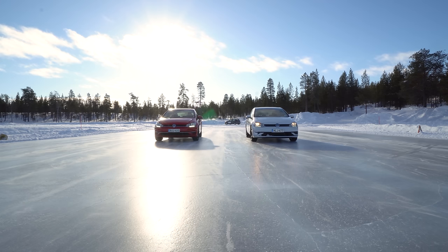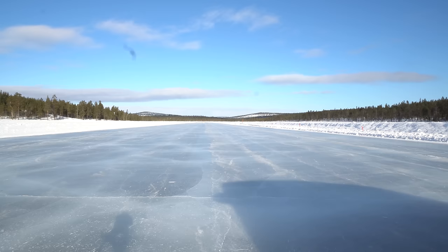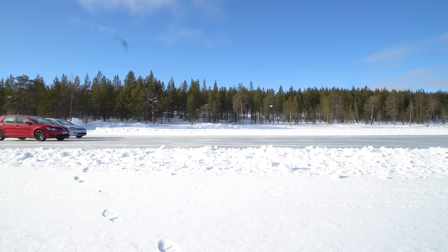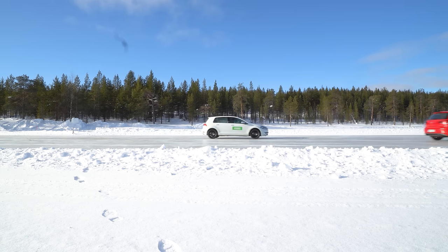In order to sanity check the handling data, we conducted one more test: a simple ice drag race between the European winter tyre and the Nordic winter tyre. No matter how many times we ran the test, the result was always the same, with the Nordic studless winter tyre having a huge advantage over its more dry-and-wet optimised brother.